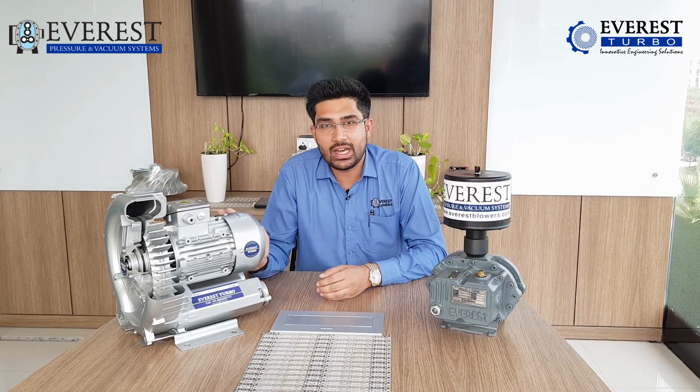We have been in the water industry market and other numerous industries since the past 42 years. We have a legacy and a known brand by the name of Everest Blowers, and today I take the benefit of that in introducing our new series, which is Side Channel Blowers. I am here today to talk about the FAB, which is the features, advantages and benefits of Side Channel Blowers.